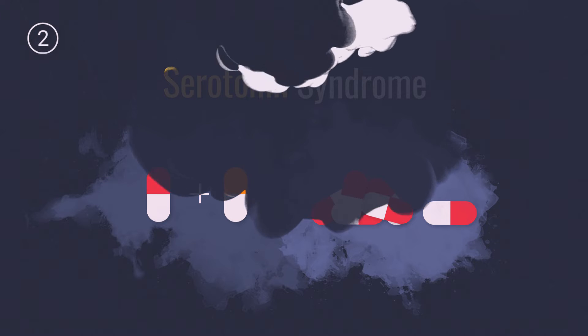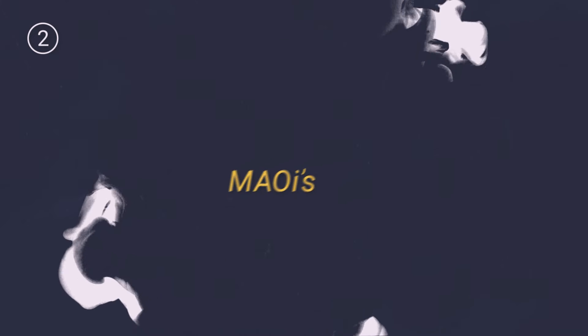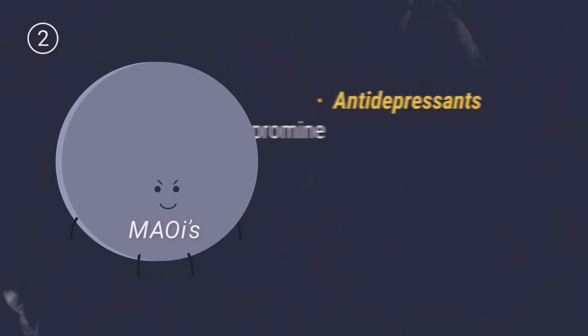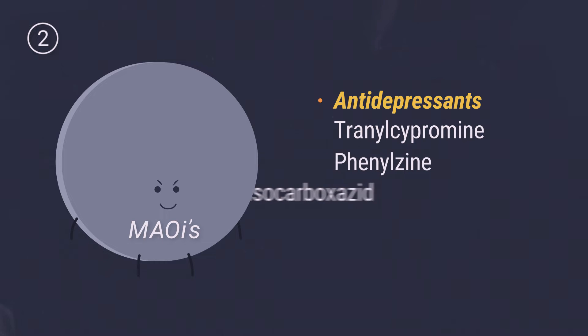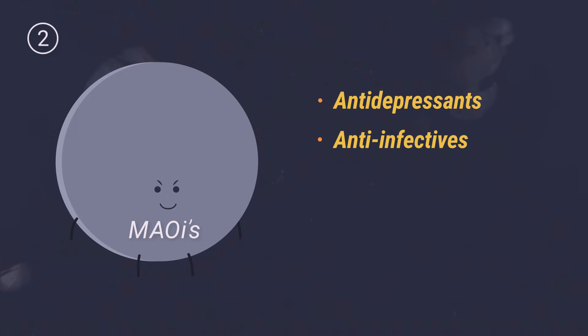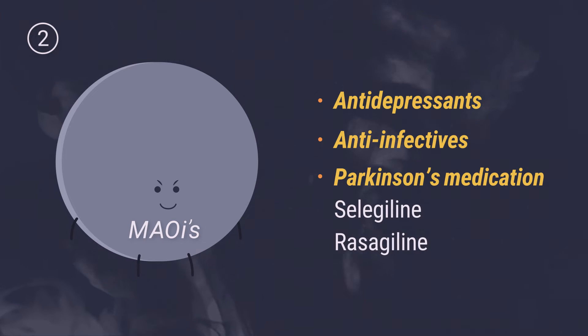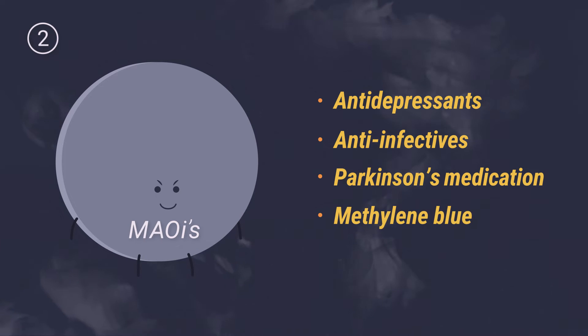Second, the highest risk drugs are the monoamine oxidase inhibitors, or MAOIs. MAOIs include the antidepressants tranylcypromine, phenelzine, isocarboxazid, and moclobemide; the anti-infectives linezolid and isoniazid; the Parkinson's medications selegiline and rasagiline; and the old and rarely used methylene blue.